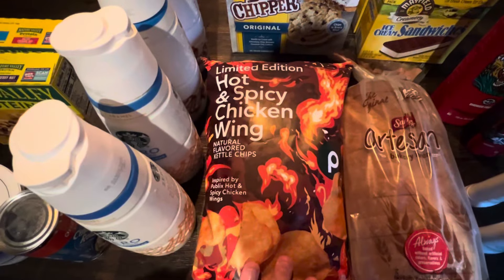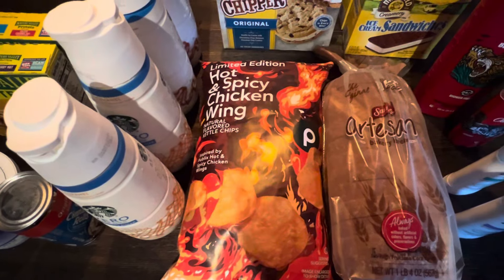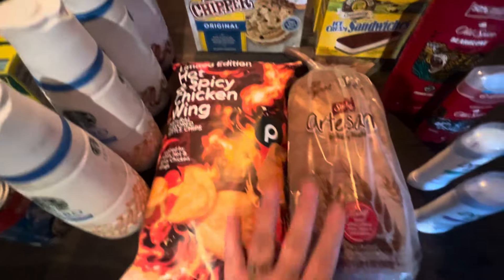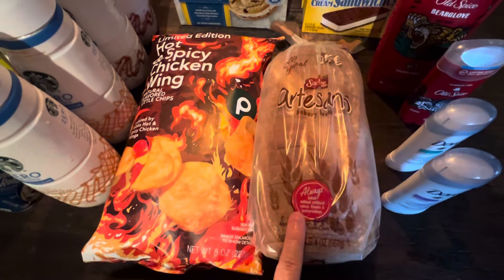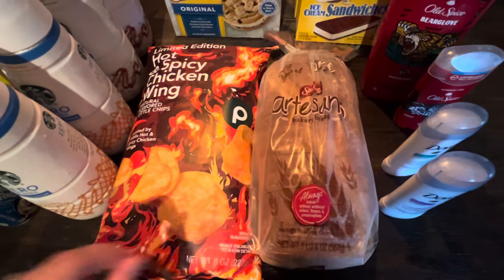Hubby got the Publix brand hot and spicy chicken wing potato chips — they were two for six, on sale regardless. Got one loaf of the Sara Lee artesano bread; we pay full price for this, but it'll be for peanut butter and jelly sandwiches for my work lunches next week.